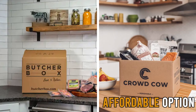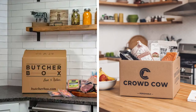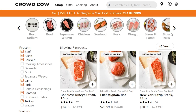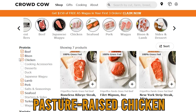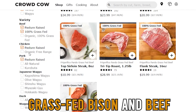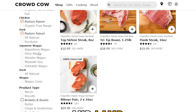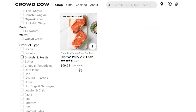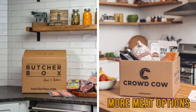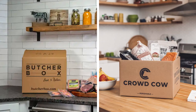Meat Varieties: CrowdCow offers a selection of pasture-raised chicken, wild seafood, heritage pork, grass-fed bison and beef, turkey, and lamb. ButcherBox sticks with free-range chicken, grass-fed beef, heritage pork, and wild seafood. CrowdCow has more meat options. But do they have any similarities?